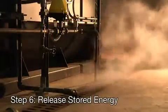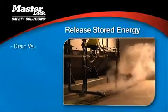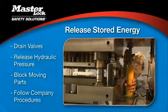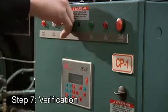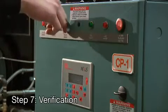This ensures that the energy source will remain off until each employee removes his or her lock. Step 6: Release or secure any stored energy. This may involve draining valves, releasing hydraulic pressure, blocking moving parts, or however it's detailed in your company's procedures. Step 7: Verify the power is shut off by trying to restart the machine. Once verified, return the machine's switch to the off position.